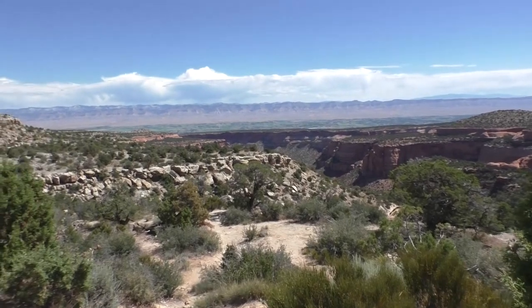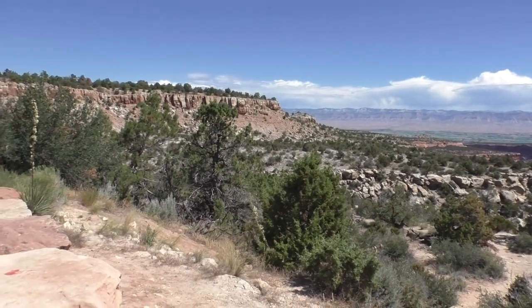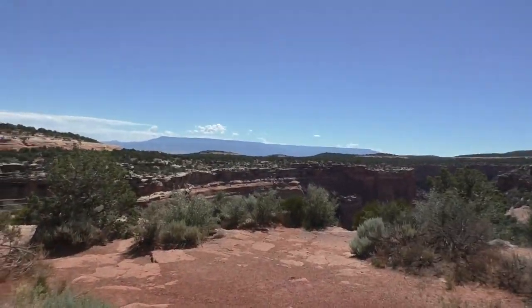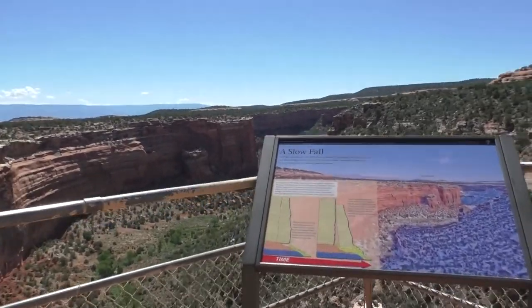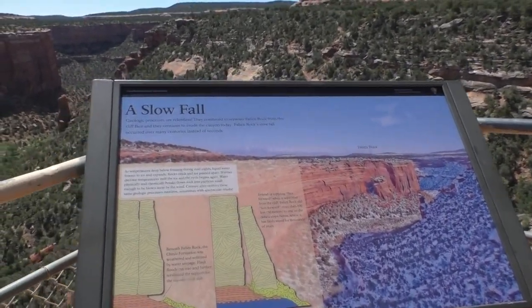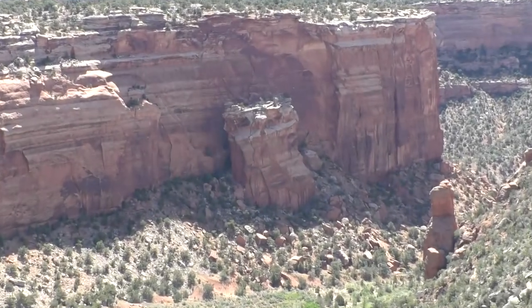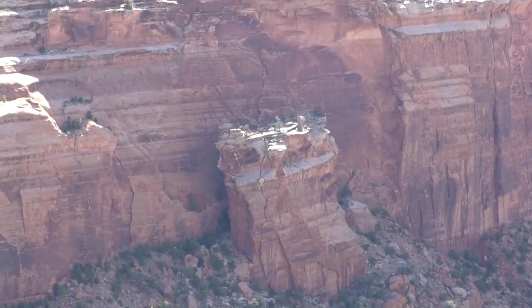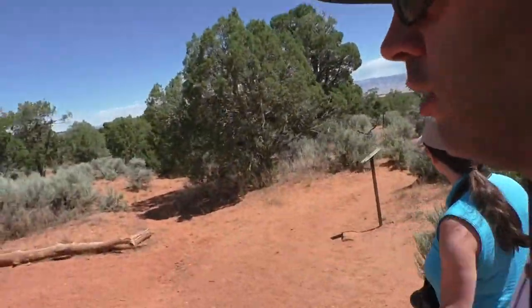Here's the view from the Highland View Overlook. We are at Fallen Rock — I'm going to go take a look. And that, my friends, right there is Fallen Rock. We are at the Ute Canyon stop on the drive through the monument. We're going to go see Ute Canyon — it's not really even a trail, more of an overlook. So we're going to go see the Overlook.